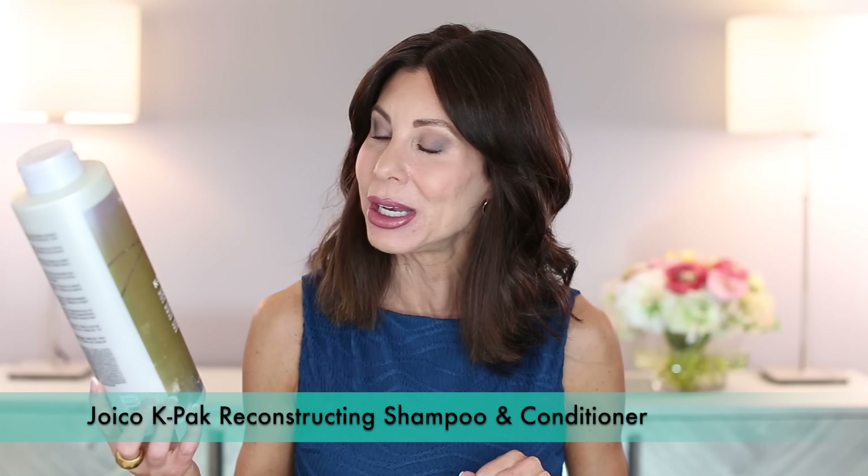She turned me on to the Joico K-Pak. She uses Joico color on my hair — you can get all that information in the color touch-up video where I take you to the salon. Lori, my hairstylist of 32 years — it will be 32 years this October — she turned me on to the Joico K-Pak Reconstructing Conditioner. I use both the conditioner and the shampoo and it's a fantastic product. Joico is just a fantastic line.